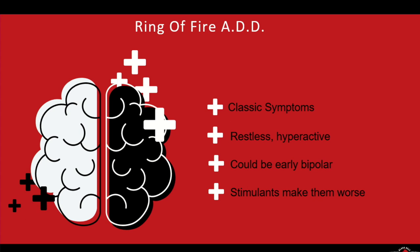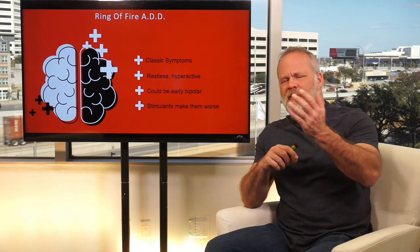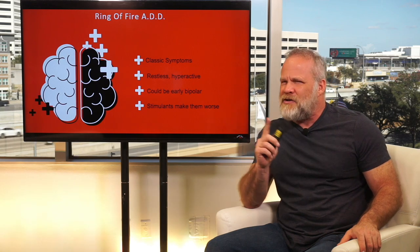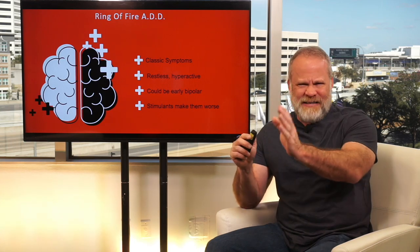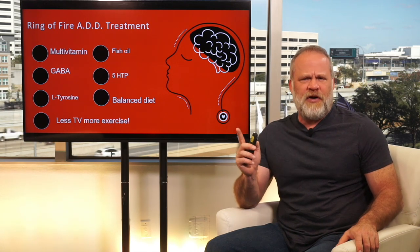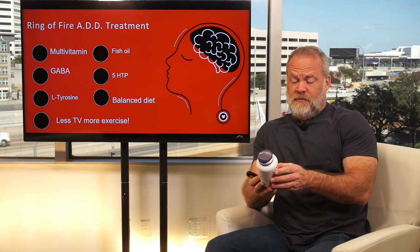Ring of Fire ADD has all the classic ADD symptoms. This person is restless and hyperactive — though remember some types are not hyperactive. They could also be early bipolar. Something important to know: because there are different types of ADD, stimulants helped classic ADD, but stimulants could make Ring of Fire ADD worse. So treatments aren't always the same across types. The safe common treatments — fish oil, multivitamin, and exercise — are going to help all types, but some other interventions don't apply universally.